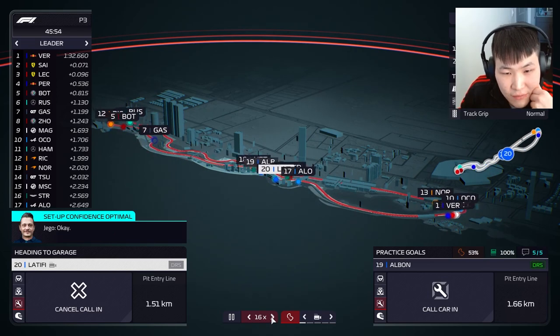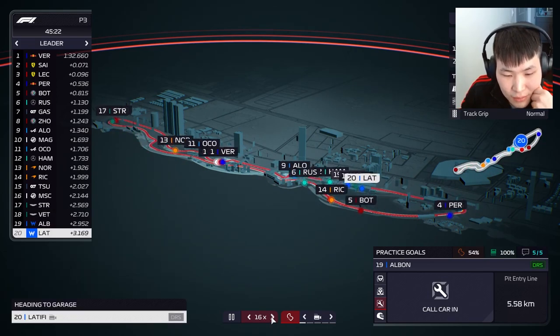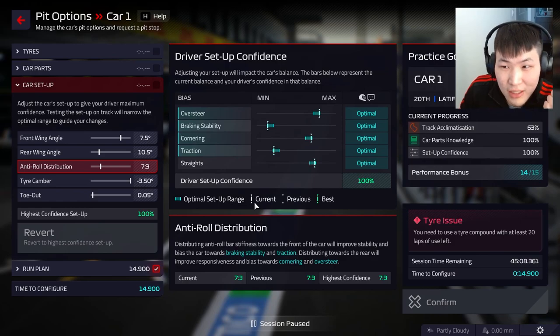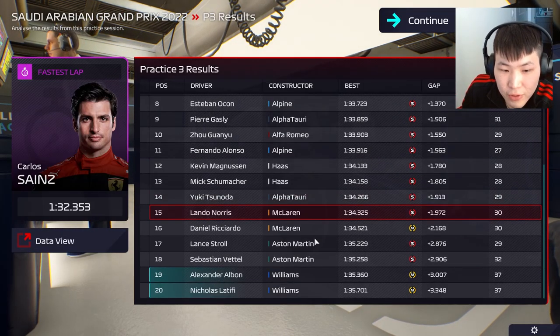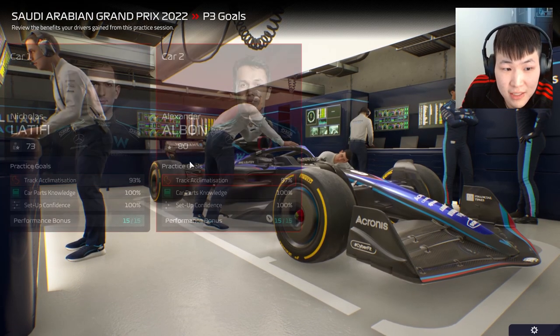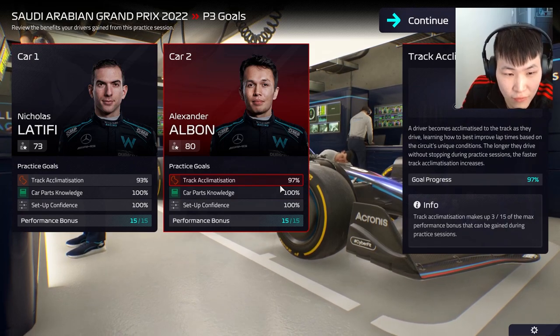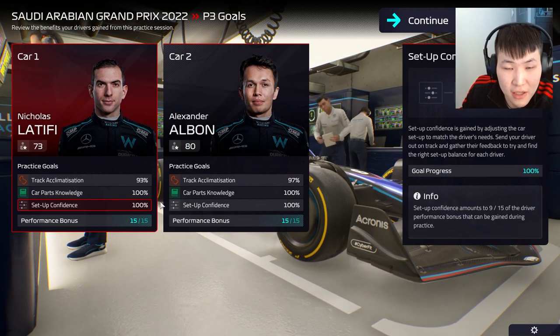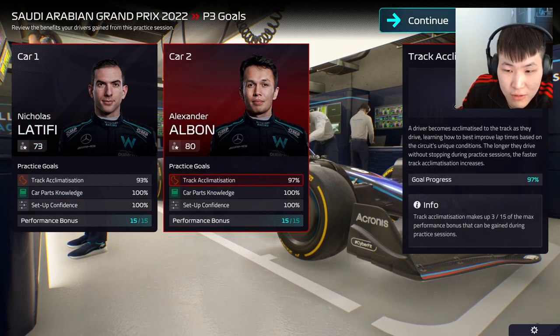Let's see if the setup is 100% or a high 97-plus. 100%! That's what I'm talking about — optimal setup for Latifi. This is going to be a good weekend. Albon and Latifi both have 100% setup confidence, so we're heading into qualifying with great knowledge of not only the track but the car and setup.